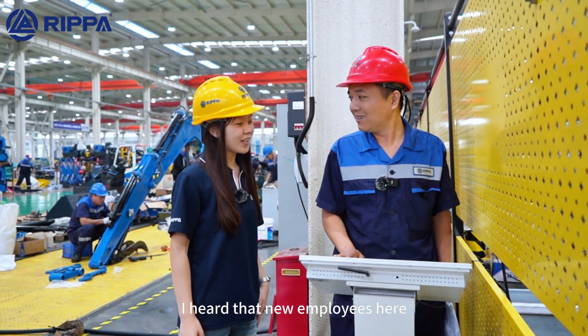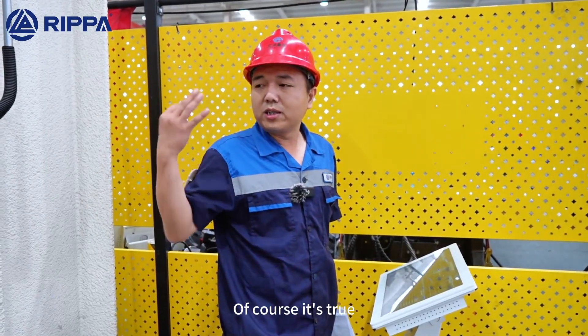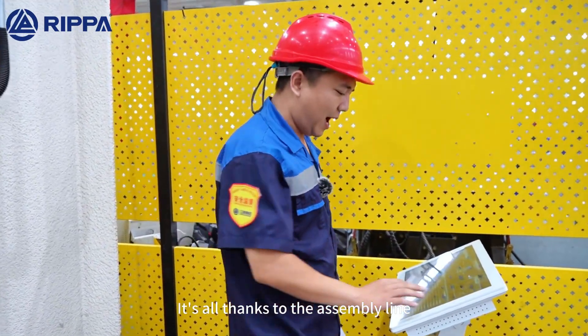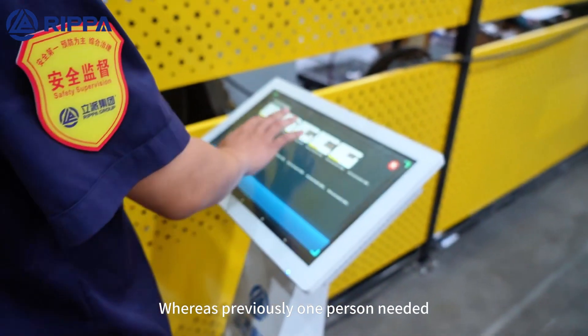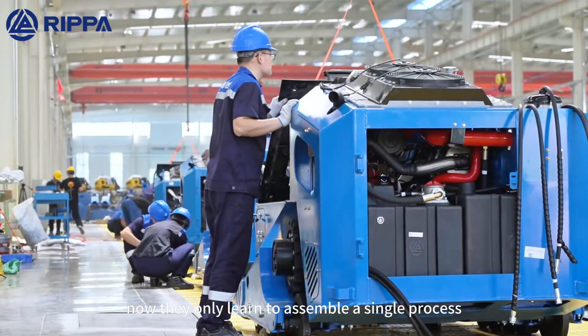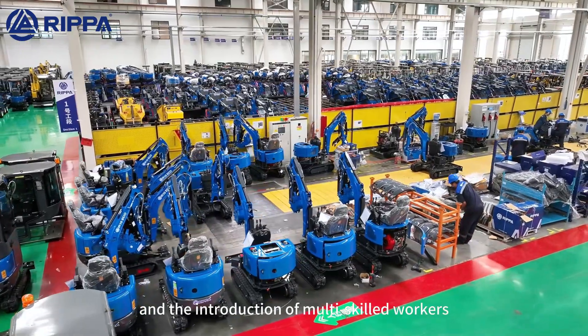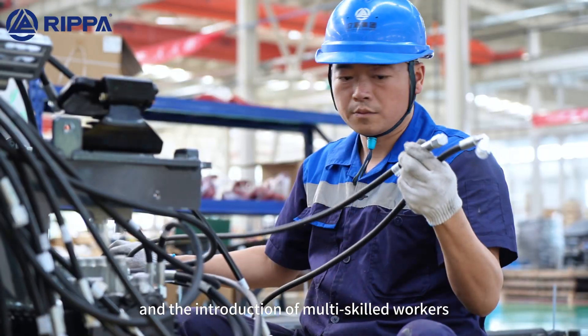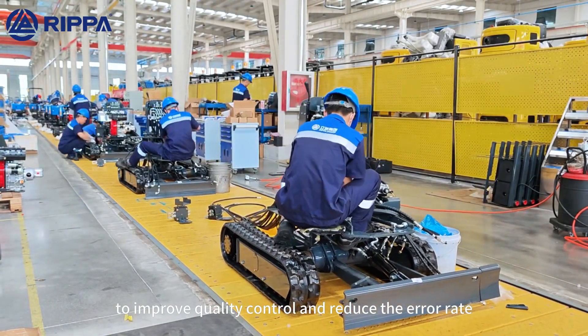Brother Zhang, I heard that new employees here can be quickly onboarded. Is that true? Of course it's true. It's all thanks to the assembly line, the production cycle, and the process divisions, whereas previously one person needed to learn to assemble an entire machine. Now they only learn to assemble a single process. This reduces the amount of knowledge required. Combined with skills testing and the introduction of multi-skilled workers, people with high skills and key processes are assigned to improve quality control and reduce the error rate.